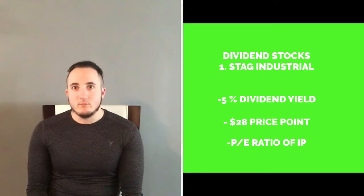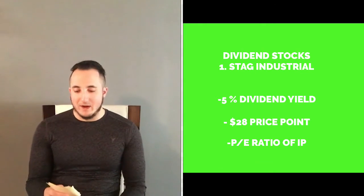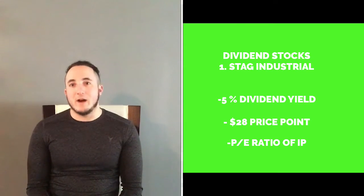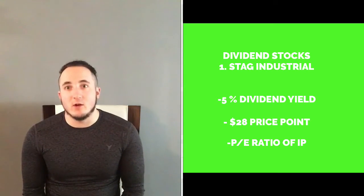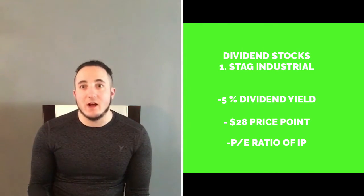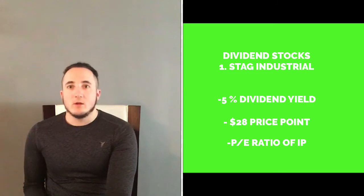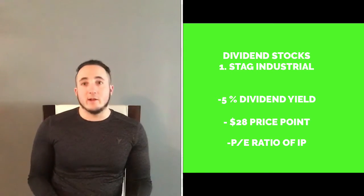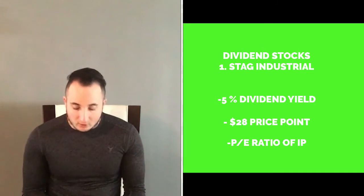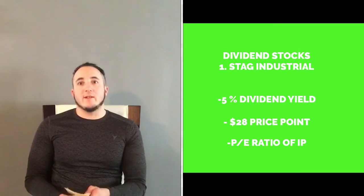My first dividend stock we're going to be talking about is STAG Industrial. I'm going to put a little note on the side here with all the important factors. STAG Industrial offers a 5% dividend, their PE ratio is about 80 right now, and the stock right now as I'm making this video is $28.80. The whole market has been down recently and this is a perfect buying point.